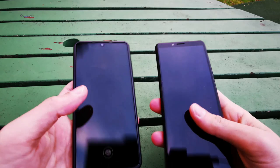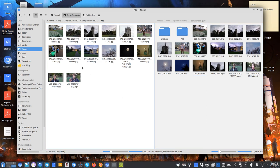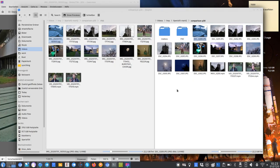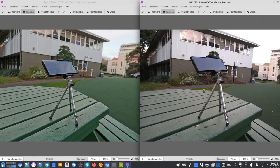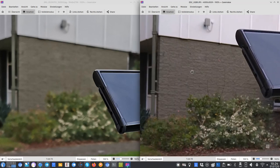Now let's look at the photos. P30 on the left, Sony on the right. The setup used a small tripod with a Mate XS as the main video camera. The P30 produces a brighter image while the Xperia produces a darker, cooler image. For example, the back area appears more reddish on the P30 and darker on the Sony.